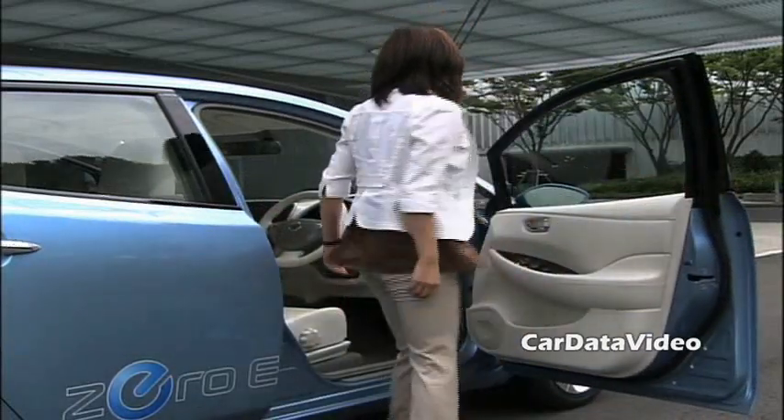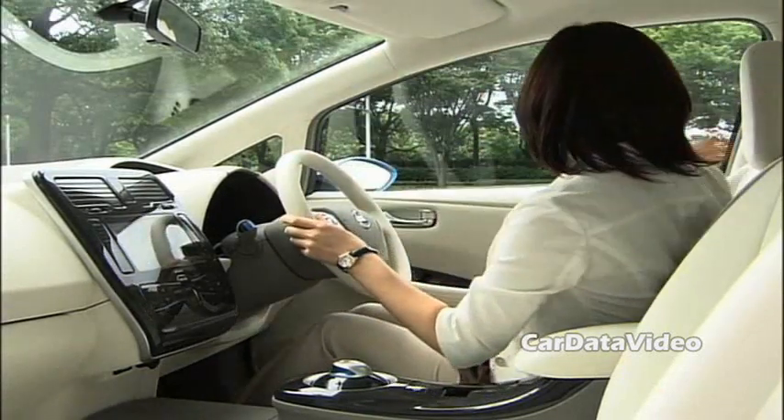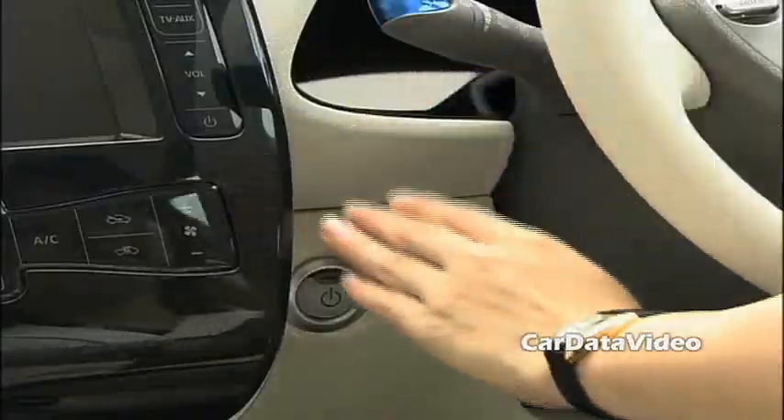What we're seeing in this example is a right-hand drive Japanese version of the Leaf, but as you can see it's a very pleasant, nicely equipped vehicle on the inside. In fact, the Leaf looks surprisingly like a Nissan Versa.